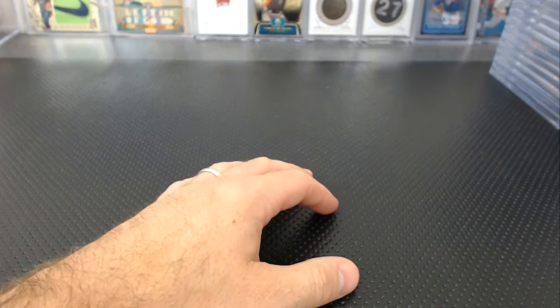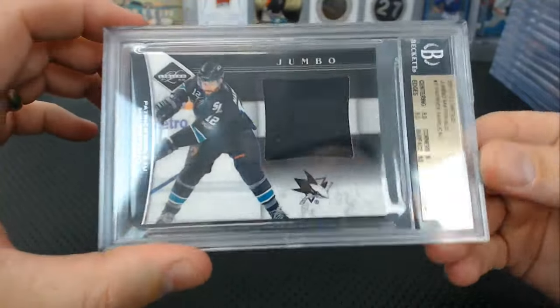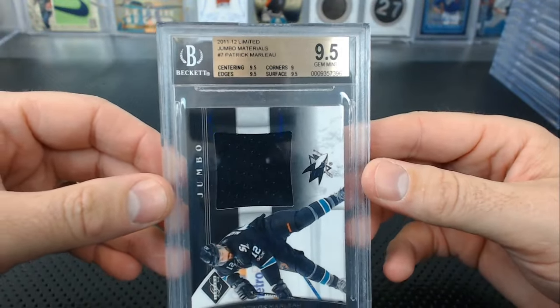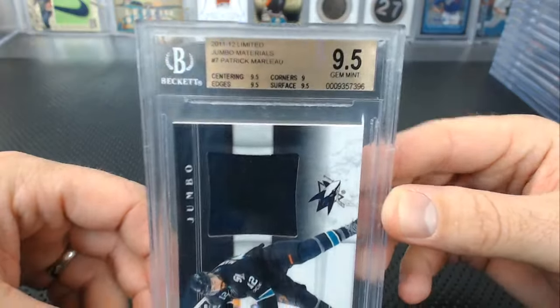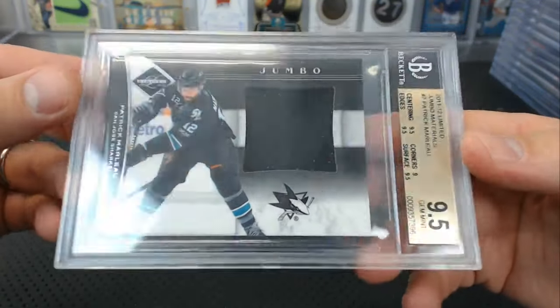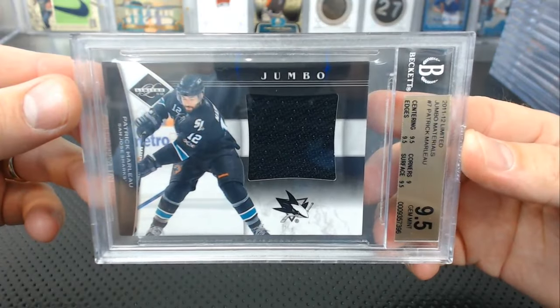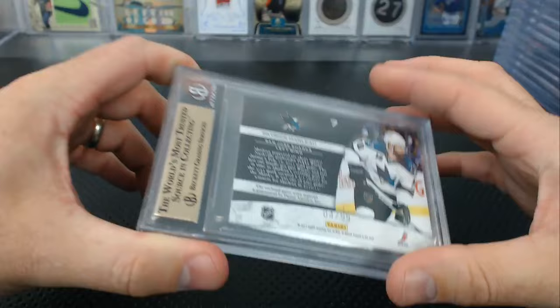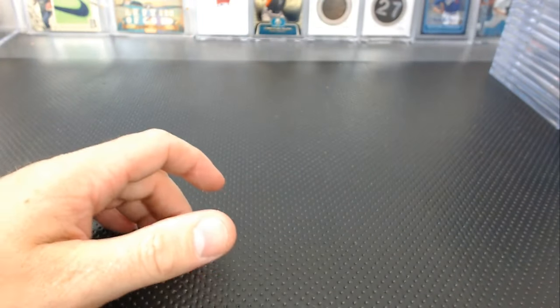The most interesting card of the submission — I can't believe this got a 9.5: Patrick Marlowe 11-12 Limited Materials or Jumbo Materials, corners of 9, the rest 9.5. Another card I would never think to grade, but yeah. If you like Patrick Marlowe — I love Patrick Marlowe — that's just funny. 4 of 99. Michael T sends me the coolest cards sometimes that I'd never think of grading.